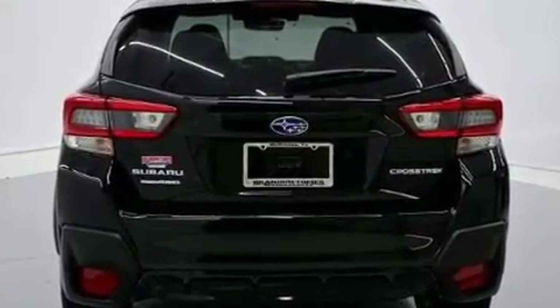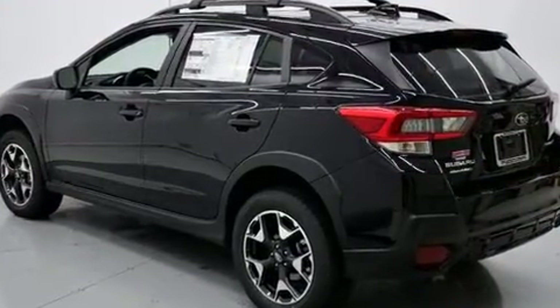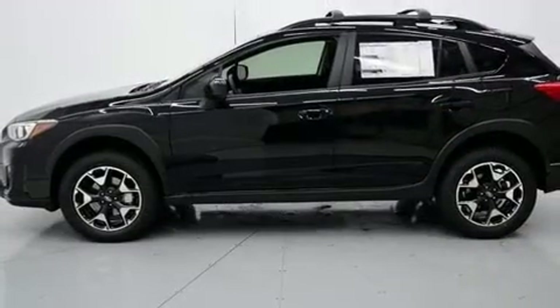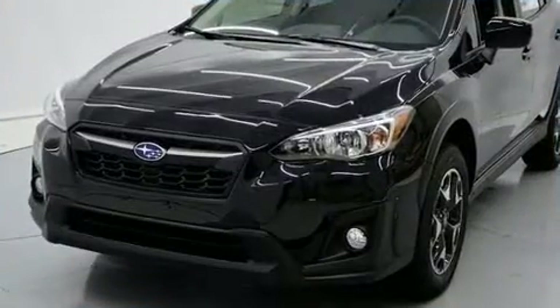It distinguishes itself from the competition with features such as one-touch window functionality, a built-in garage door transmitter, front fog lights, lane departure warning, and a split folding rear seat.